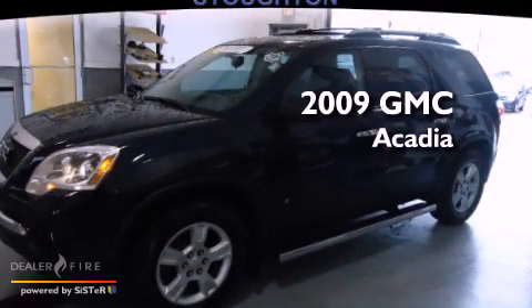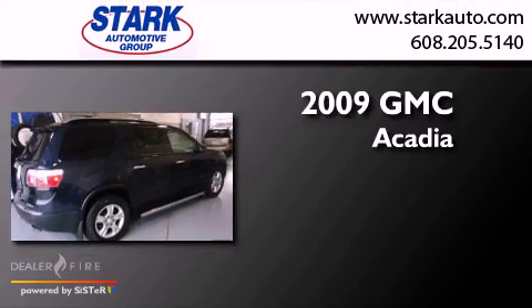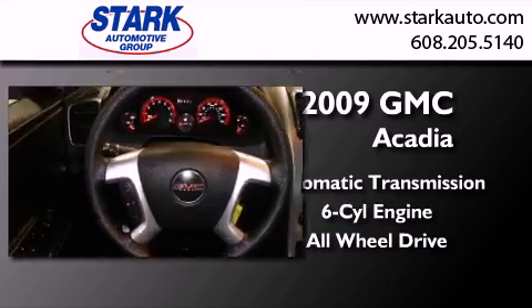This is a certified pre-owned 2009 GMC Acadia. This crossover has an automatic transmission, a six-cylinder engine, and the added safety and control of all-wheel drive.